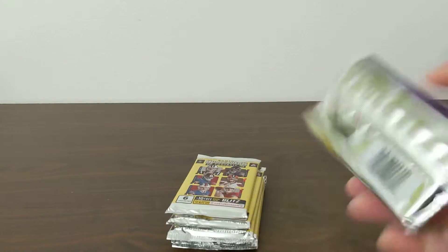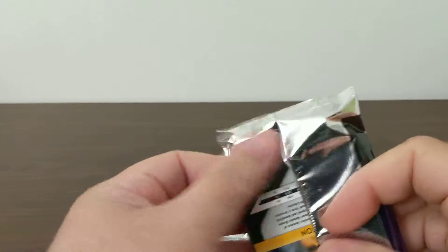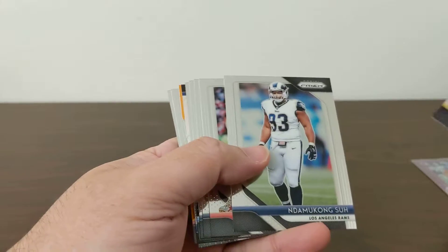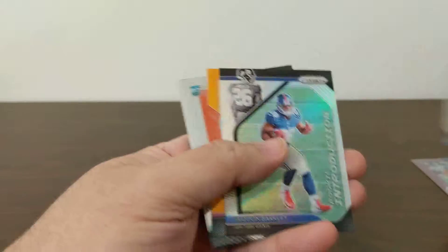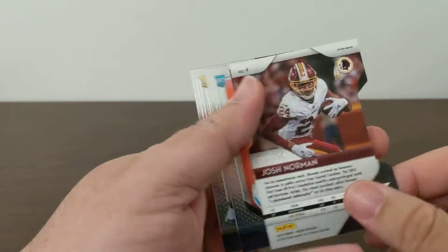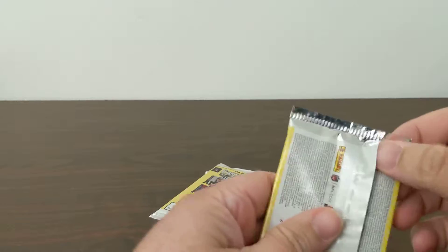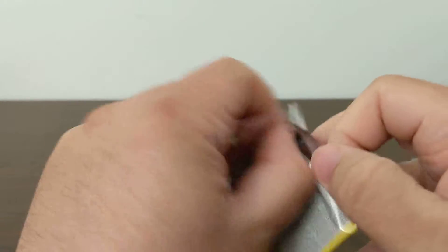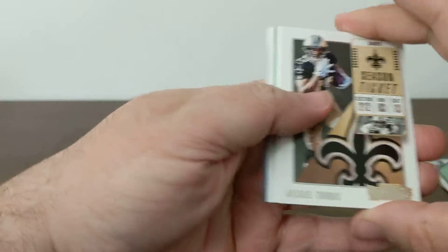Chark and Fant — last Prism pack, hopefully we get an auto on this one. We've got a die-cut Chancellor, Cook, JuJu, Ndamukong Suh, Travis Kelce, Trubisky, Watt, Charles Clay, another Saquon, and Josh Norman to 249, Baker, and Washington. Hopefully that Saquon purple is worth a bit to cover the cost of these packs. Haven't pulled a cracked ice yet this year — one of these packs should have one, right?